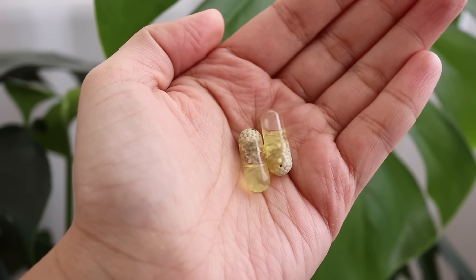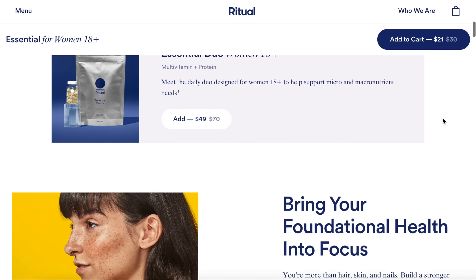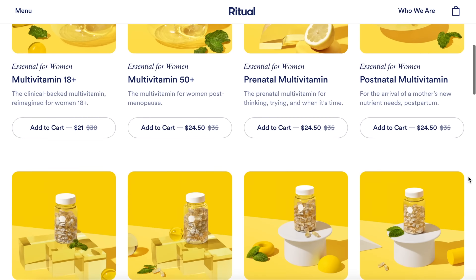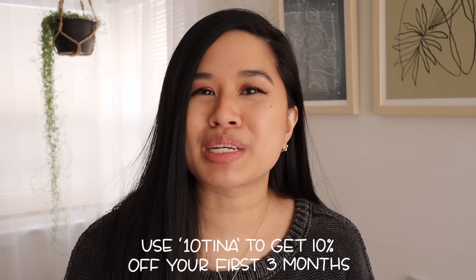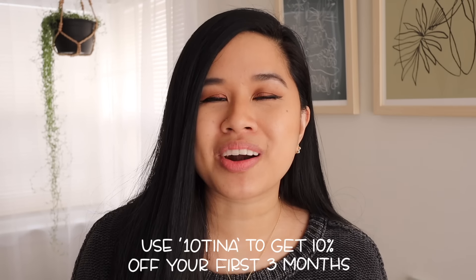The mint tab gives the tablets a mint essence and just makes it so much more enjoyable — you feel fresh after taking it. I'm usually not one to eat breakfast, so in the past I would forget to take my multivitamin, but knowing I can take these at any time has helped out tremendously. It's only two pills a day and I have not missed a day since I started. Essential for Women is a clinically backed multivitamin formulated to help fill nutrient gaps in women's diets. They are vegan and also gluten and major allergen free, made traceable with a visible supply chain so you know what you're putting into your body. All their products ship fresh, never sitting on a shelf. Click on my link below and use my special discount code to get 10% off your first three months — use code 10TINA at checkout. They also have bundles so you can save even more, plus free shipping, a 30-day money-back guarantee, and you can cancel at any time.